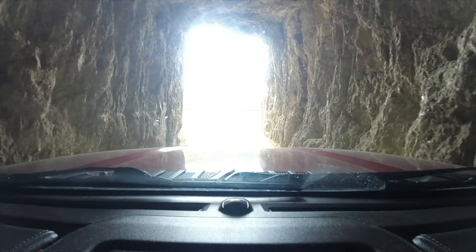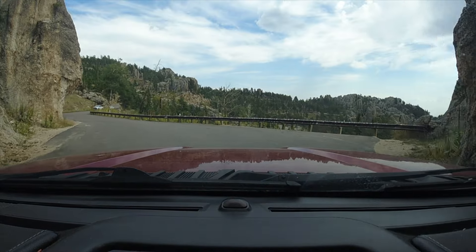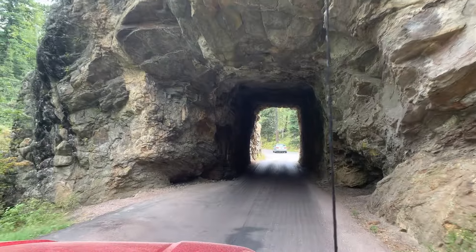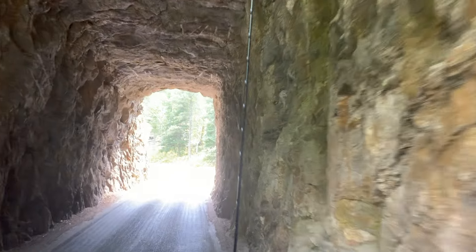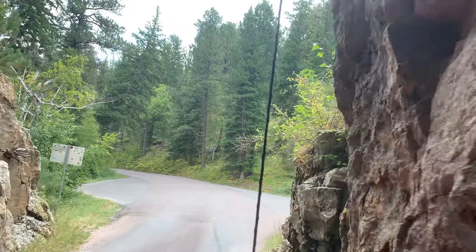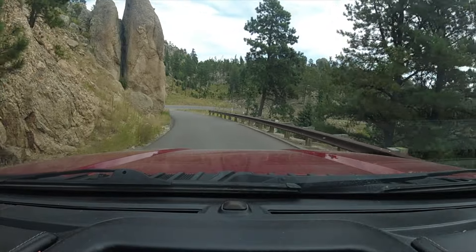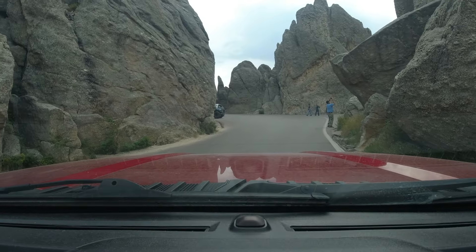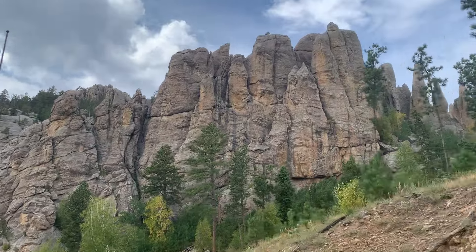I could have pulled my small camper through here, but they're not allowed and I wouldn't recommend it. Even the two-lane sections of the highway are pretty narrow, but around every turn there's a cool view, in particular of all the pinnacles that inhabit this part of the park.